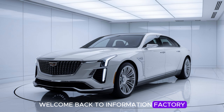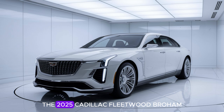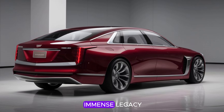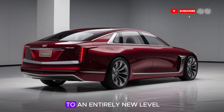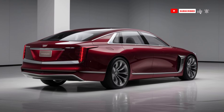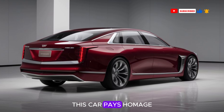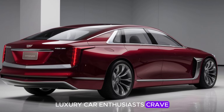Welcome back to Information Factory, the channel that brings you the latest reviews and insights into the automotive world. Today, we're diving into a much-anticipated release that has the luxury car community buzzing: the 2025 Cadillac Fleetwood Brahma. This nameplate carries immense legacy, and the 2025 redesign takes this classic model to an entirely new level, paying homage to its heritage while embracing modern luxury innovations.